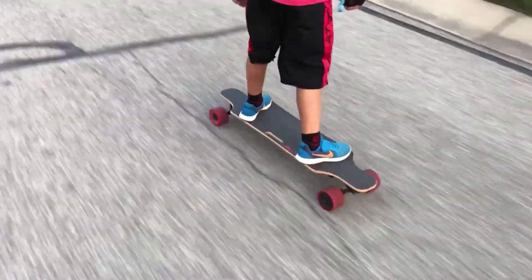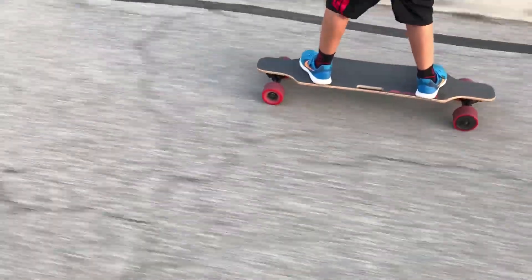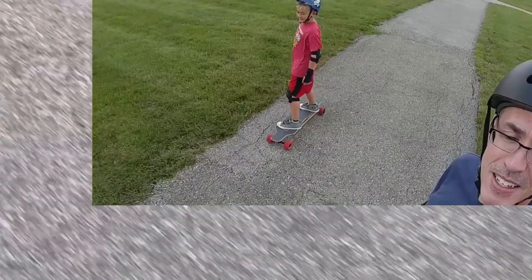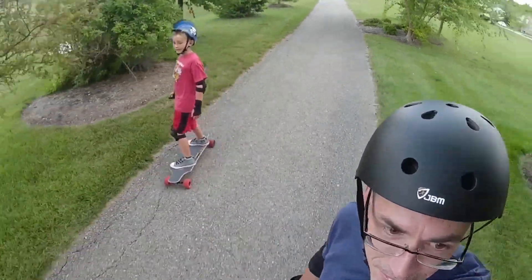Hey, what's up, everybody? I wanted to do a quick video follow-up on the Blizzard Hurricane board. My son and I have been riding it, actually my son more than myself. We've gotten a lot of miles on it. I have not had any problems with it so far. It's actually become his primary board.